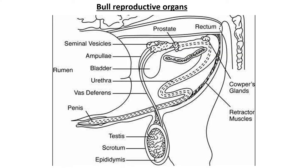Let's start from a reference point — the testis. All bulls have two testicles, but in this picture we can only see one; the other would be behind this one. This is where sperm is produced, as well as the hormone testosterone.